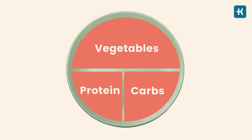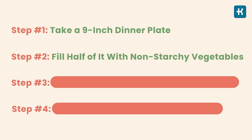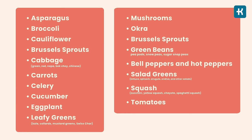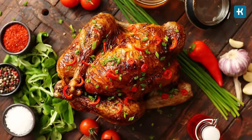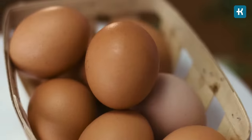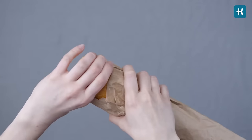Tip number seven is to use the plate method. A relatively easy way to manage your blood sugar is to follow the plate method, which helps you create meals with a healthy balance of vegetables, protein, and carbs. Step one: take a nine-inch dinner plate. Step two: fill half of it with non-starchy vegetables. Step three: fill a quarter of the plate with lean protein such as chicken, fish, or turkey — or if you're vegetarian, tofu, eggs, or beans. Step four: fill the rest of the plate with carbs.